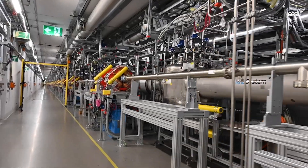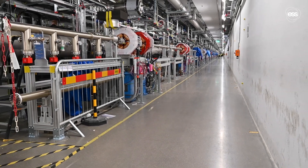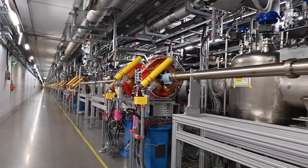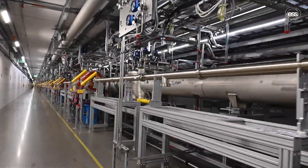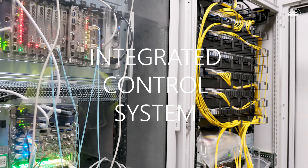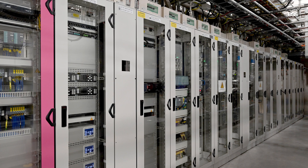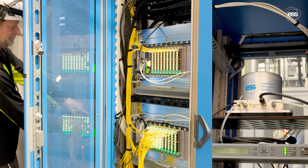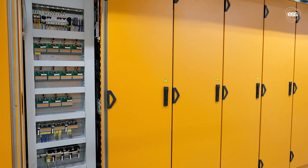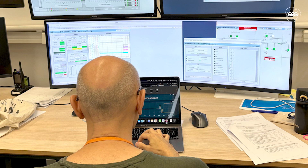The ESS accelerator operates under vacuum across the entire system, with 500 vacuum components and 1000 connections along the LINAC ensuring a particle-free environment. This vacuum is essential to prevent proton beam scattering, instabilities and radiation-induced electrical failures. The ESS integrated control system oversees all accelerator operations in an intricate system of millions of control points throughout the machine, including the machine protection system, timing system and personal safety system. The integrated control system connects all devices into a unified interface for operators, enabling safe and efficient operation of ESS from the main controller.